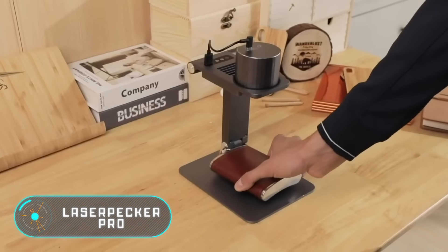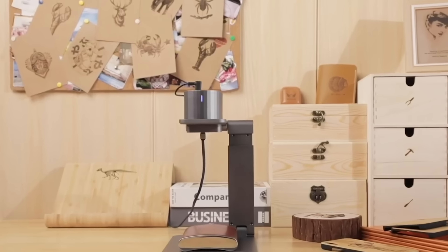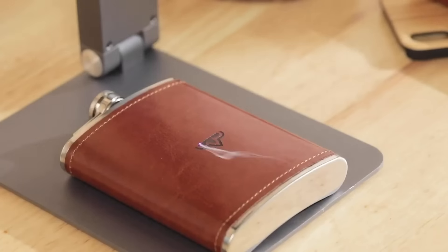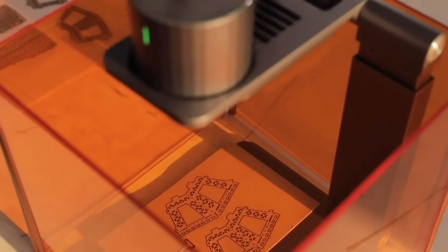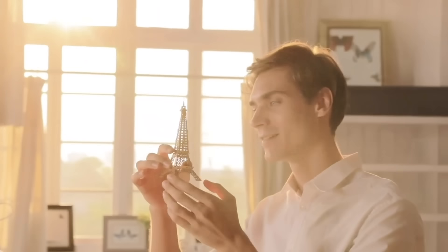If you've always wanted to own things that are one of a kind, then this invention was made especially for you. Laserpecker Pro is an engraver — it's small, portable, and can be installed almost anywhere, even on a kitchen table or a desk. This feature makes it ideal for personal use.